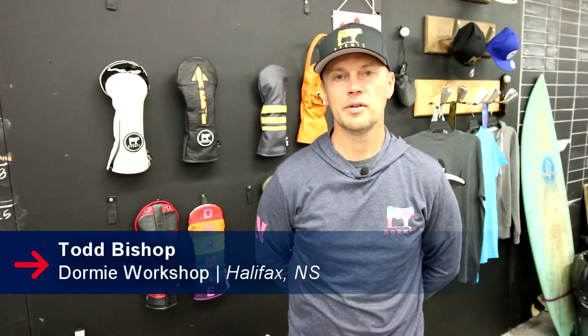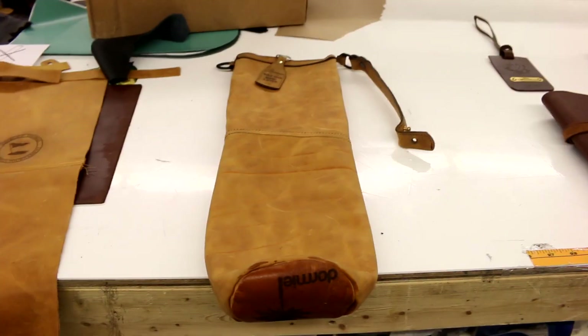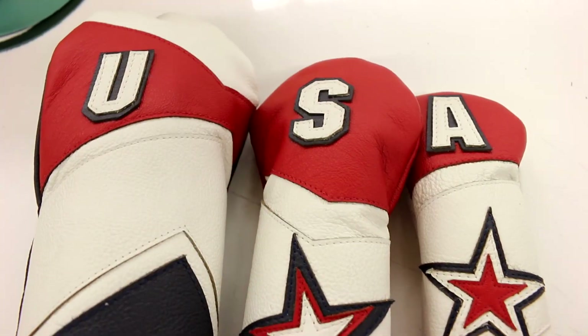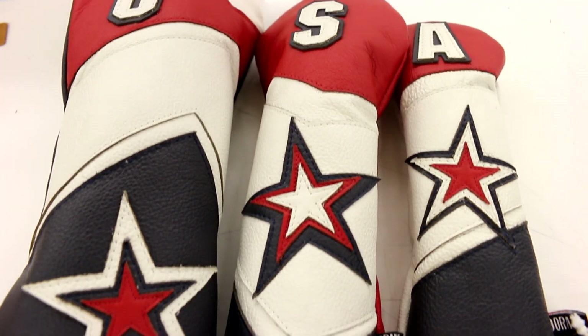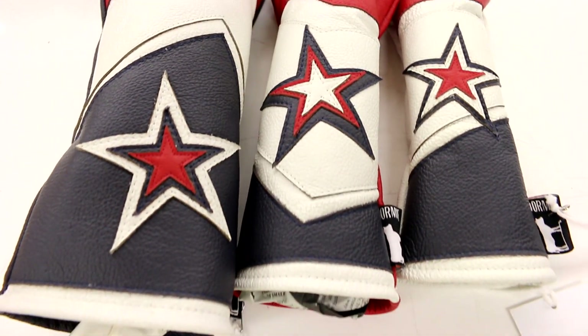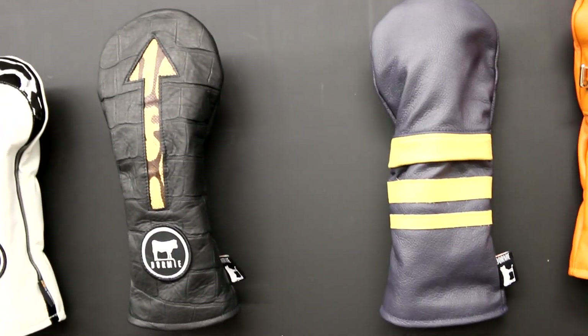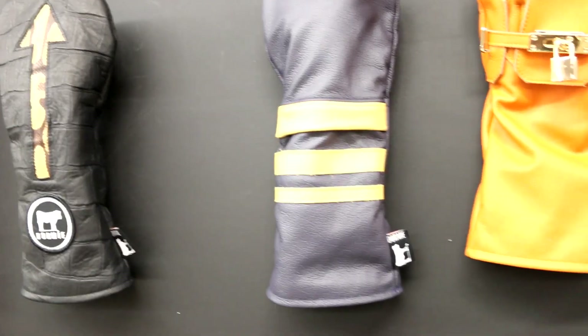Hi, my name is Todd Bishop. I'm one of the co-founders here at Dormy Workshop and we are a specialty leather accessory business that caters to golf accessories, but we have branched out into other accessories as well. As we speak, we're in 85 of the top 100 golf courses across Canada and we are starting to move into the US market, with specialty shops and Greengrass shops carrying us as well.